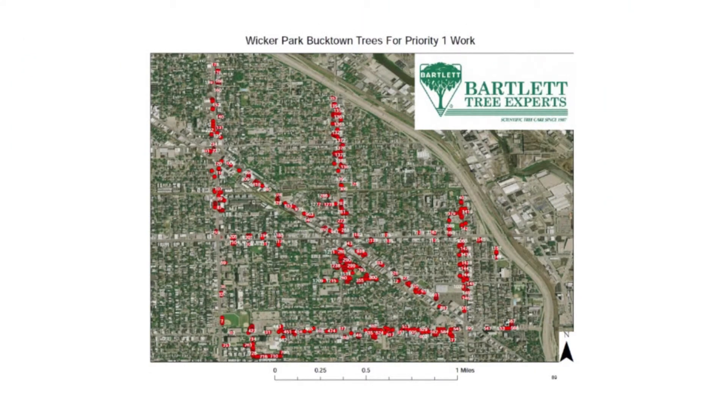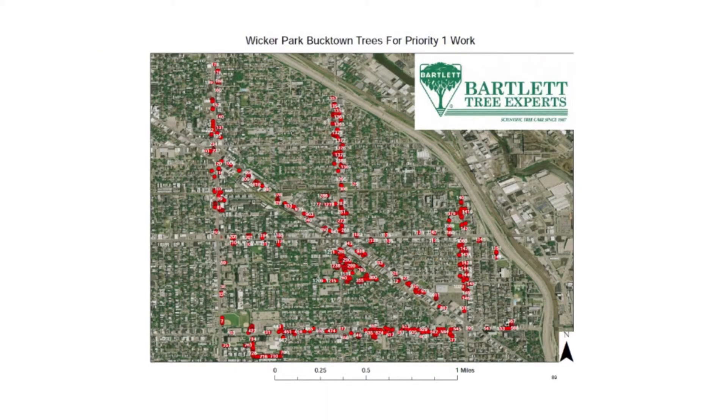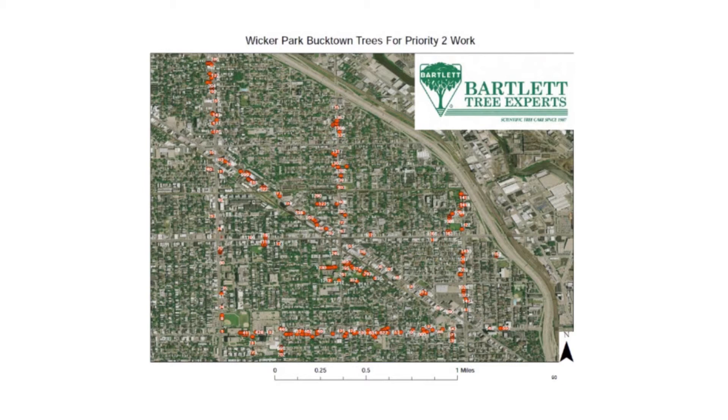These are the trees labeled as priority one — things that need to be done first. When you have 1,500 trees, you really don't know where to start. But this management plan gave us an outline of what to do in the first year, the second year, and the third year, and we've followed it very strictly.